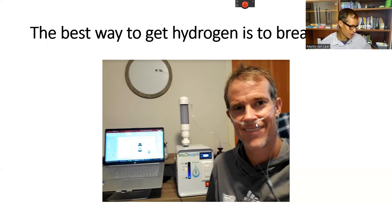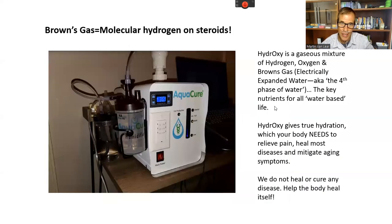Brown's Gas is molecular hydrogen on steroids. I'm using a machine called the Aquacure, and I'm showing you my nasal cannula here for breathing the gas. It creates a gaseous mixture called hydroxy — a combination of hydrogen, oxygen, and Brown's Gas, which is electrically expanded water, otherwise known as the fourth phase of water. If you've heard of Dr. Jerry Pollack who wrote 'The Fourth Phase of Water,' that's essentially what this is.